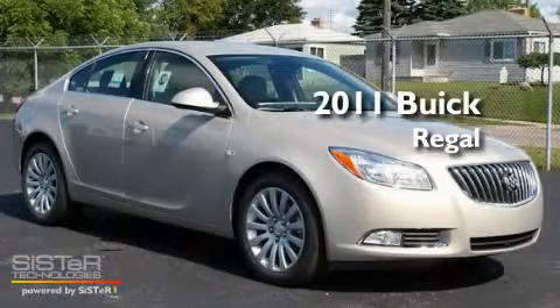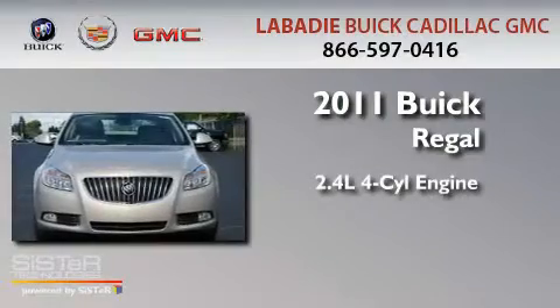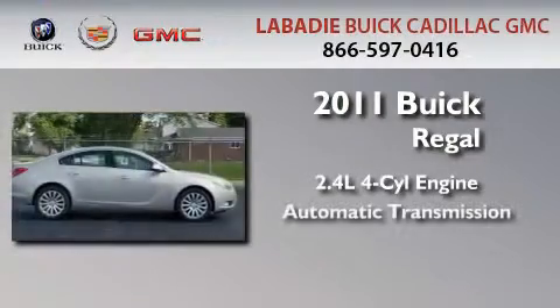This is a brand new 2011 Buick Regal. It features a 2.4 liter 4-cylinder engine and an automatic transmission.